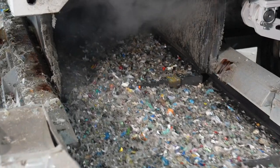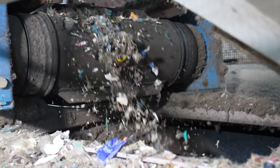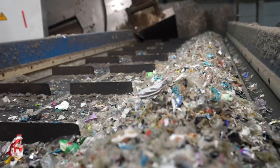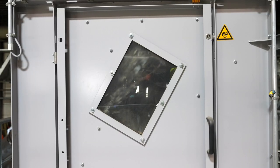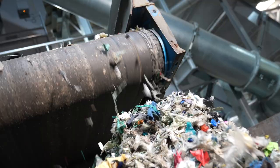The foils are shredded and cleaned through several stages. Metal is removed by an overbelt magnet. Hard plastic particles must come out — an air stream blows the film fragments upwards, while hard plastic falls to the bottom and is sorted out.